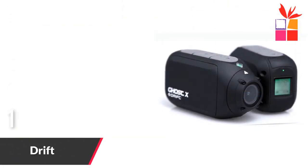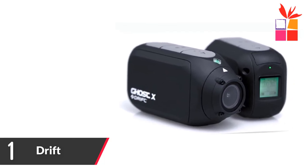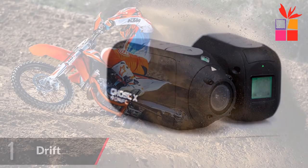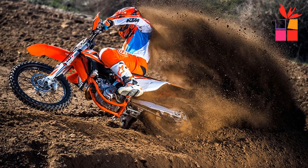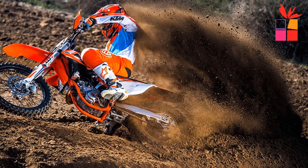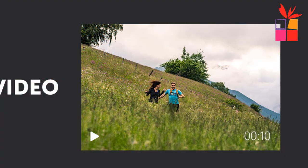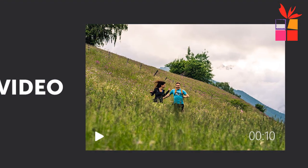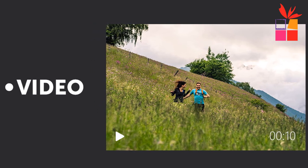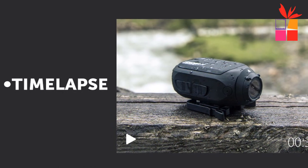Number 1: Drift Ghost X Action Camera. Brand name: Drift. It offers 5 hours battery life — the longest battery life on the market filming at 1080p Full HD. Up to 8 hours battery life with a long-life battery module, sold separately. 300 degree rotating lens — easily align your shot regardless of the mounting position by turning the lens up to 300 degrees. Video tagging lets you capture unexpected moments after they happen. Aerodynamic design with a streamlined bullet shape.